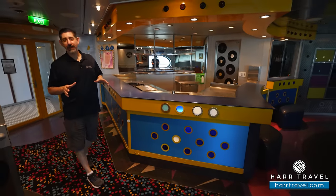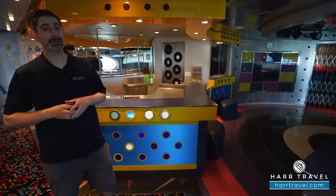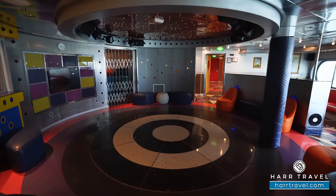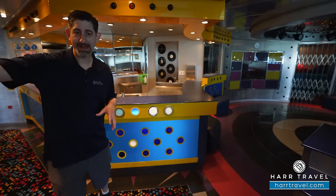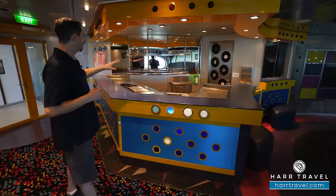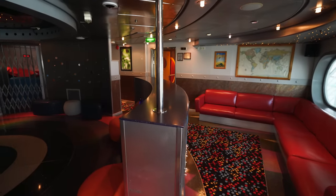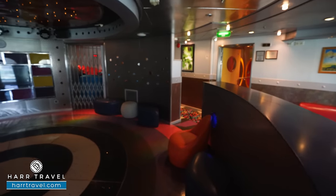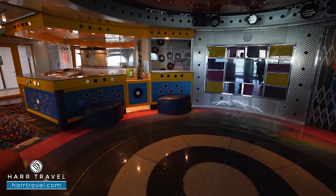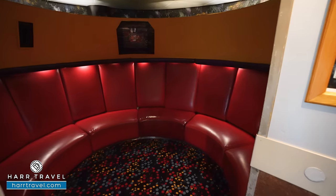Just like every other age group, teenagers have their own dedicated space. As a former middle school teacher for over a decade, I love how this space is set up — it's a teen disco. There are several lounge areas with booths, programming throughout the day and into the evening, an old school mocktails bar, and a full dance floor. They put out bean bags for movie nights and host dance parties as well.